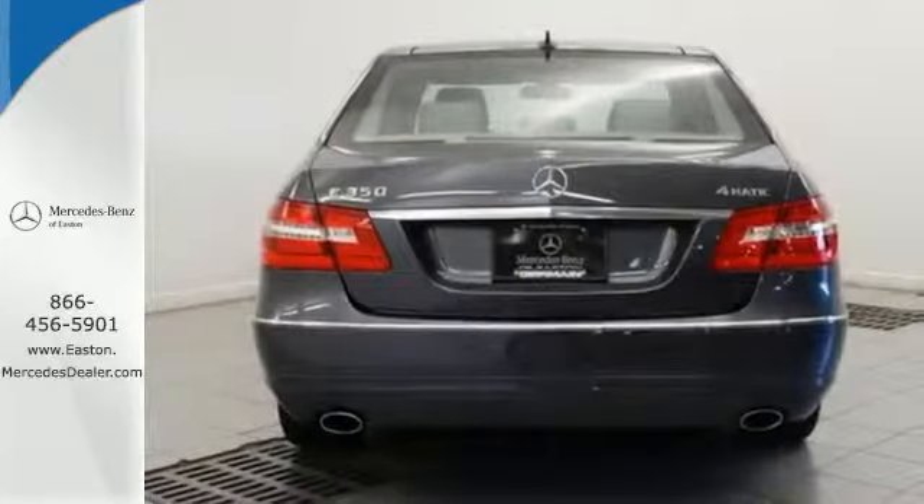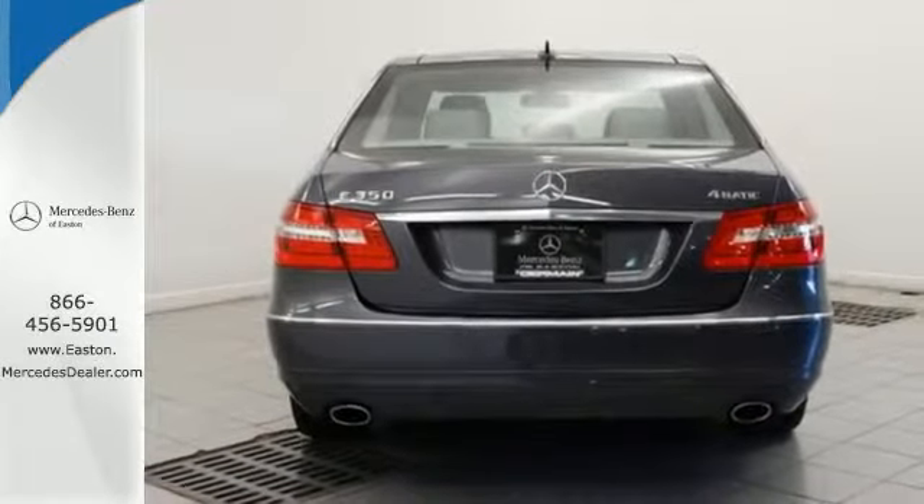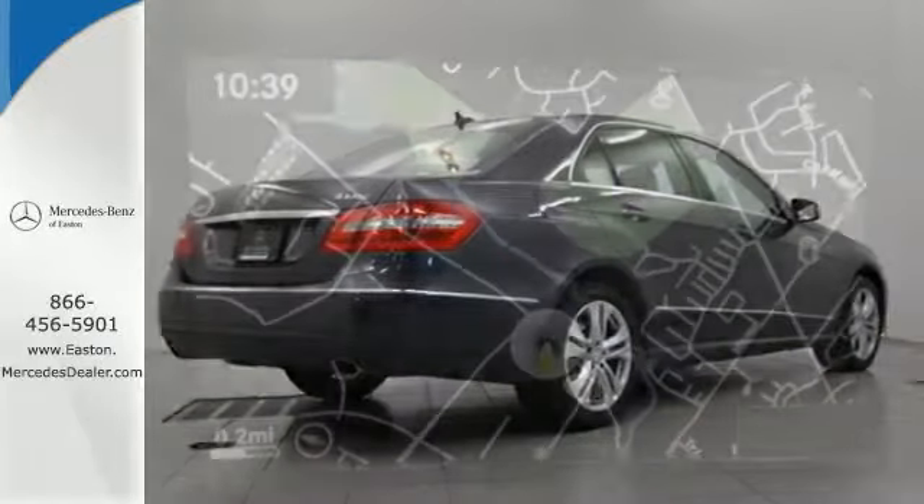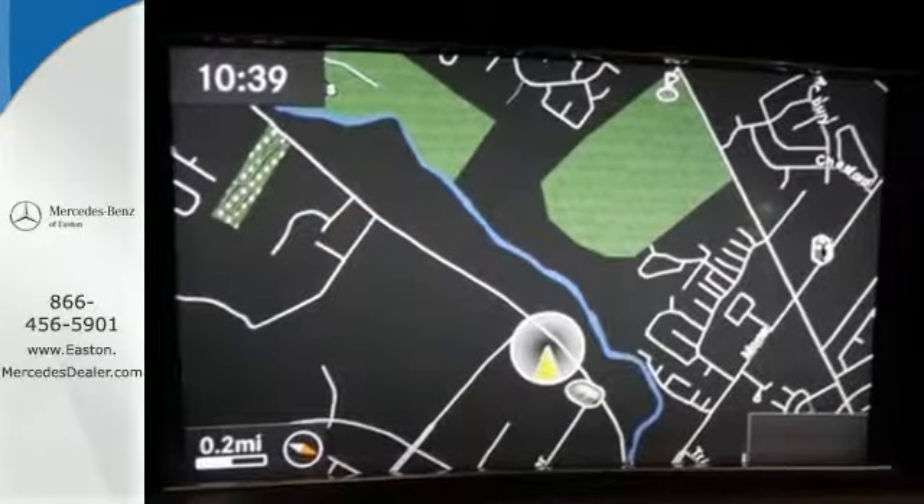Nothing makes a statement like a Mercedes. And the E-Class, with its brilliant performance and supreme elegance, is just one more reason why Mercedes has always been the benchmark of automotive excellence.